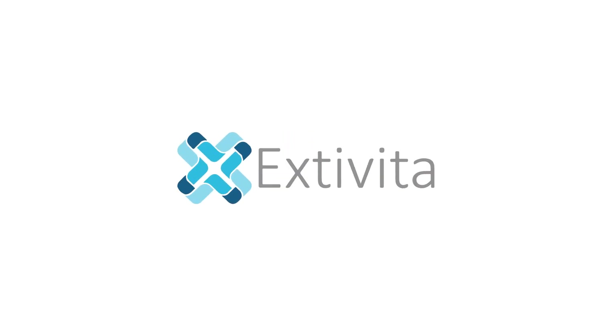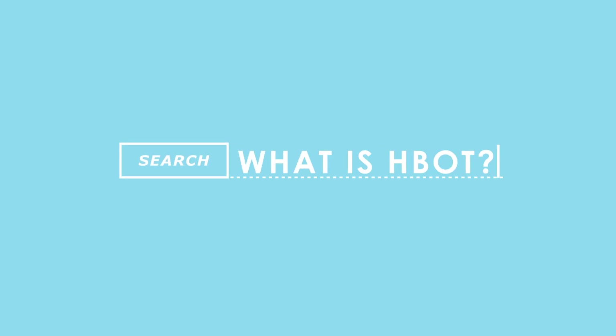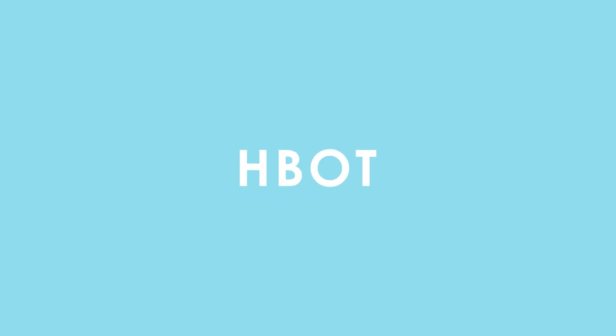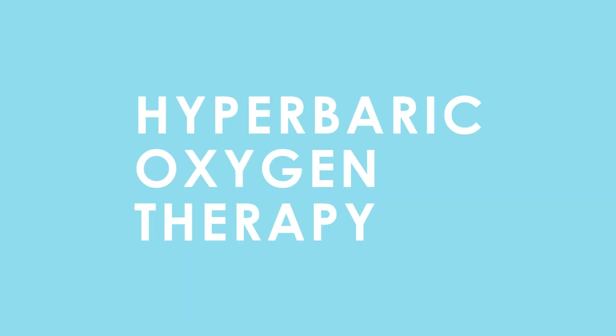When people first hear about HBOT, most of them ask themselves, what even is HBOT? Well, we at Extavita would like to help answer that question once and for all. For starters, HBOT stands for Hyperbaric Oxygen Therapy.